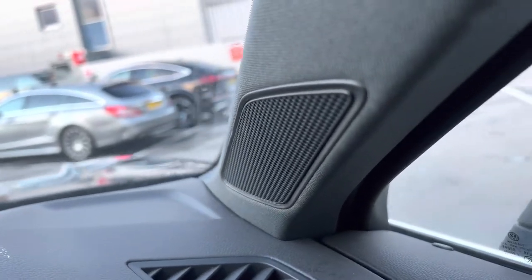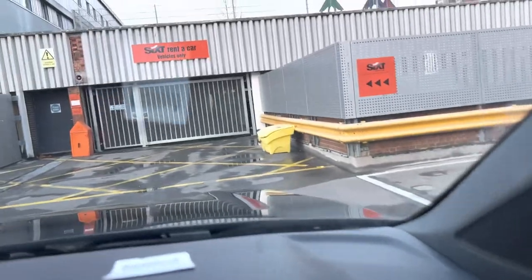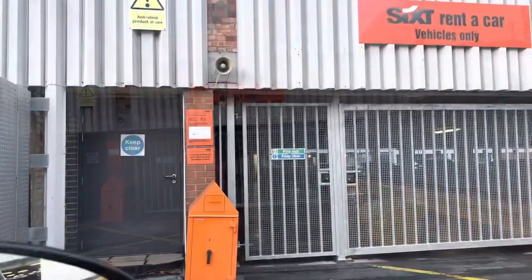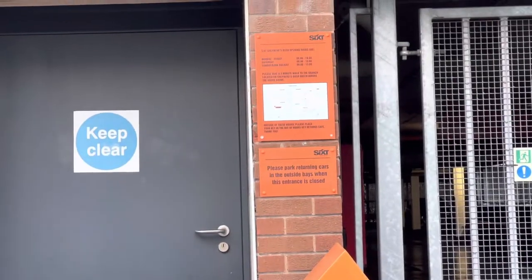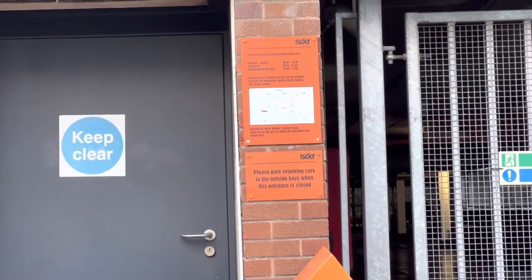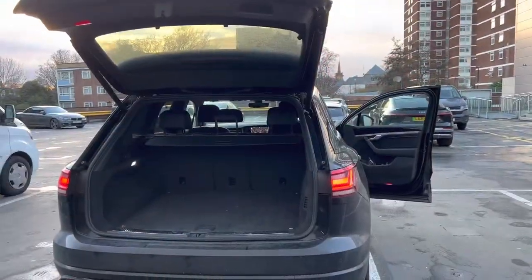Sixt rent the car. It's shut — oh dear. Right here it says: 'Please park returning cars outside basement. This entrance is closed.' Okay, let me go find a place to park.